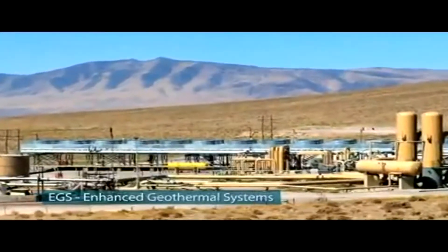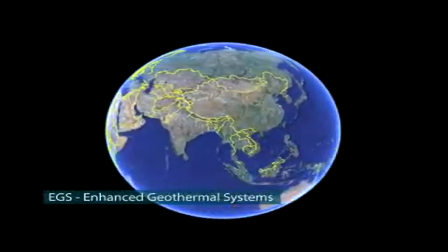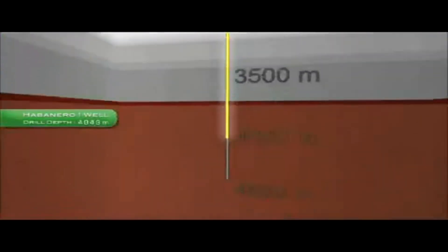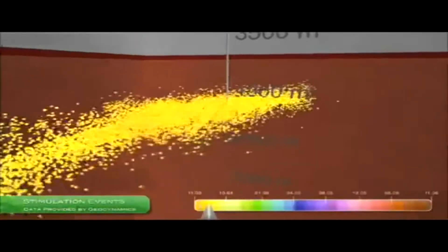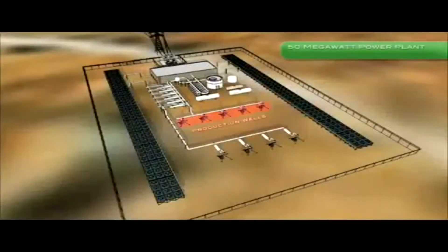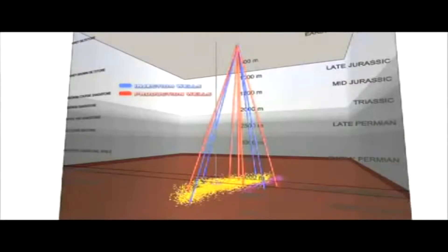Now, Enhanced Geothermal Systems Technology, or EGS, could extend the potential of geothermal energy to almost anywhere on Earth. Here's how EGS works: a well is drilled several kilometers into the Earth's hot crust. Water is injected to fracture the rock, creating thousands of small pathways for water to flow and be heated. The hot water and steam are piped to the surface to power a turbine, generating electricity. The water is then recycled back into the hot rock in a continuous loop.